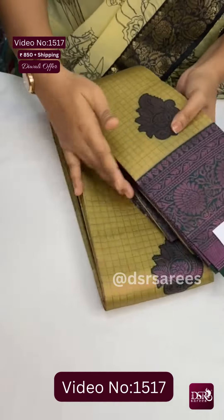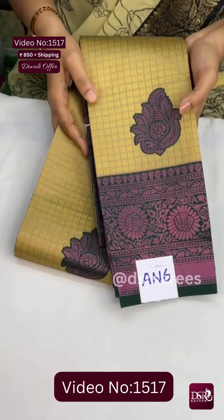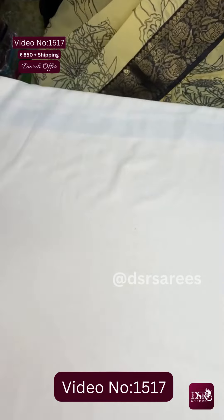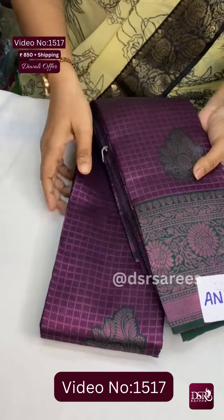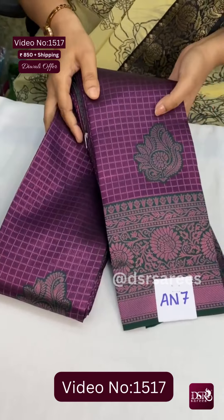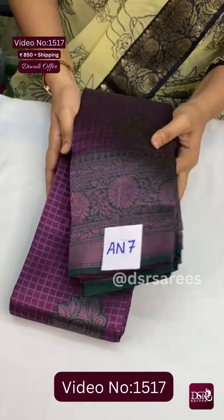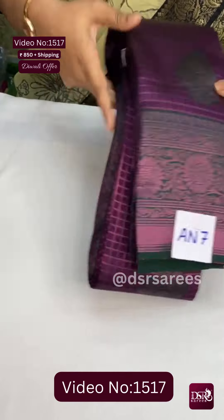Next, An6: a super beautiful pista green with dark bottle green at just 850 plus shipping. And An7: a very beautiful dark purple with green color — very, very pretty. And with that, all 7 colors are available in this design.